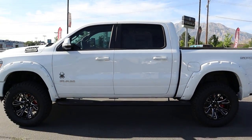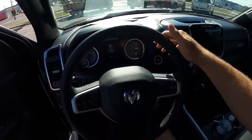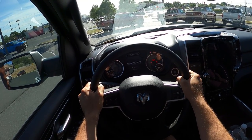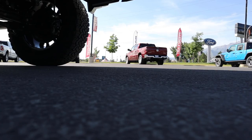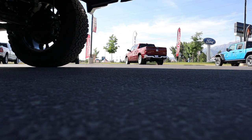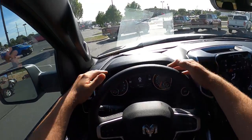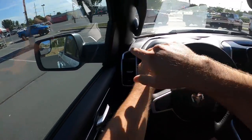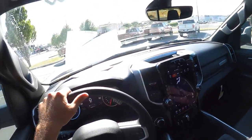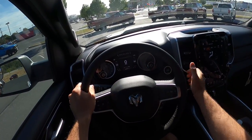Let's take her out and see how she drives. Before we set off, here's the visibility in this Black Widow 1500 — it's cool to see the venting on the hood, and here's your visibility through both mirrors and throughout the rear.